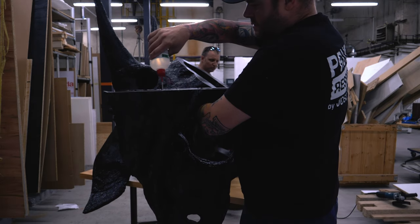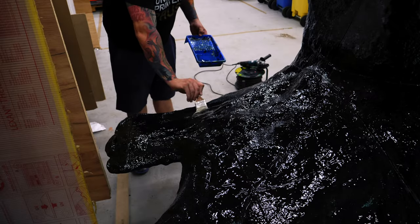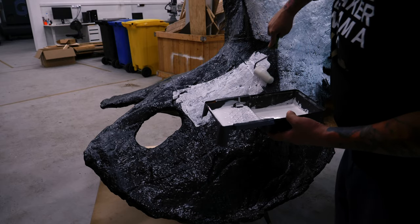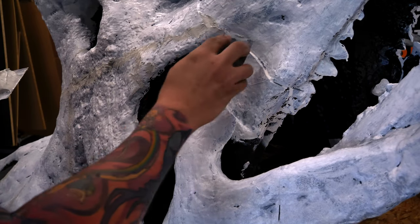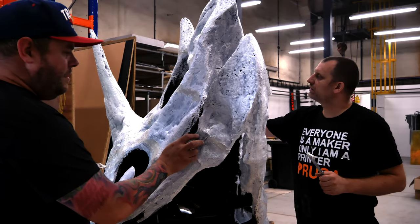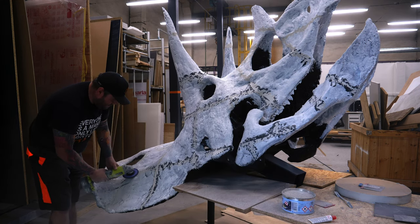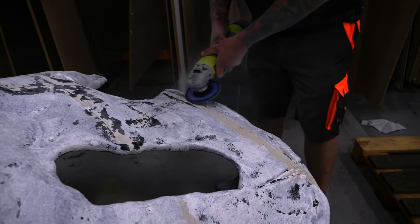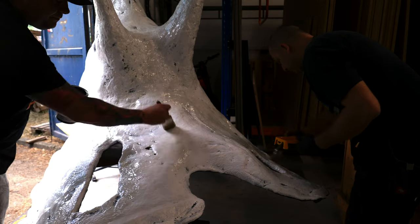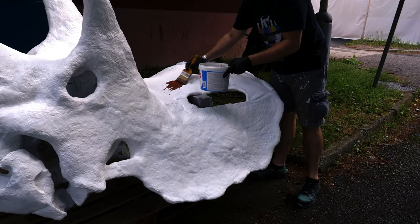We created the replica to display it under the open sky, so we had to take measures to protect the skull from year-round weather. We used putty to fill the gaps and applied 3 kg of laminate to seal the model. Afterward, it was painted and post-processed using a method called weathering to give it a more realistic appearance.